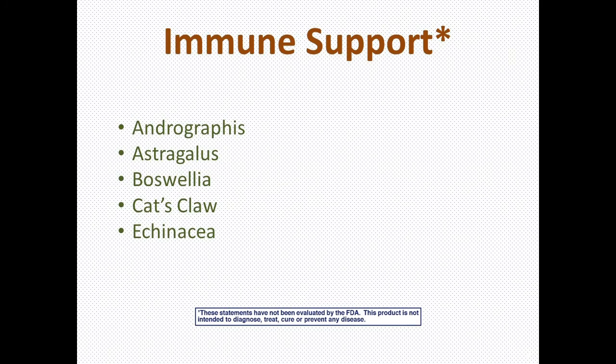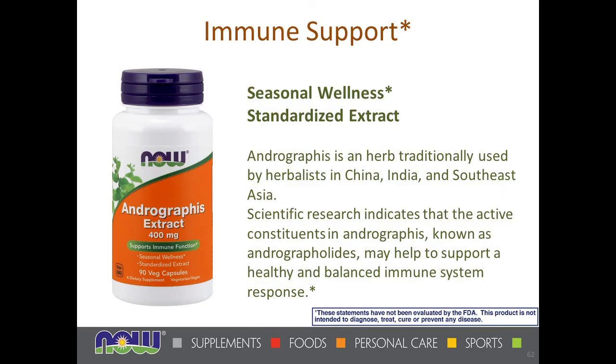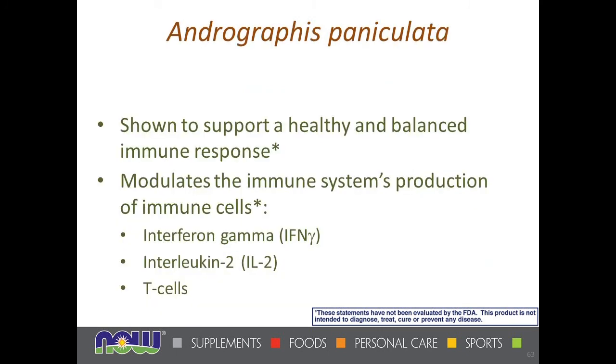The last category is immune support, with five botanicals: andrographis, astragalus, boswellia, cat's claw, and echinacea. Andrographis has often been called the Asian echinacea because of its effect on a healthy and balanced immune system response. It has been used in China, India, Southeast Asia, and Siberia the way echinacea has been used in America. Andrographis helps to support a healthy, balanced immune response and modulates the production of immune cells — both stimulating and reducing immune cells.